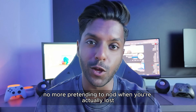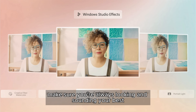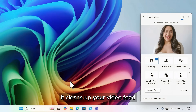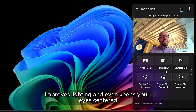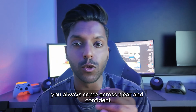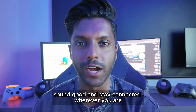No more pretending to nod when you're actually lost. And when it's your turn to present, Windows Studio Effects makes sure you're always looking and sounding your best. It cleans up your video feed, reduces background noise, improves lighting, and even keeps your eyes centered. So whether you're calling from home, the office, or a crowded co-working space, you'll always come across clear and confident — you look good, sound good, and stay connected wherever you are.